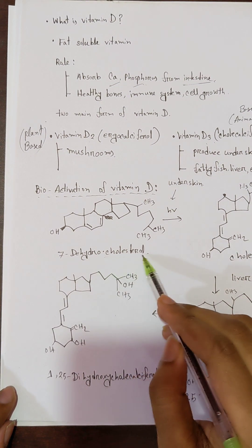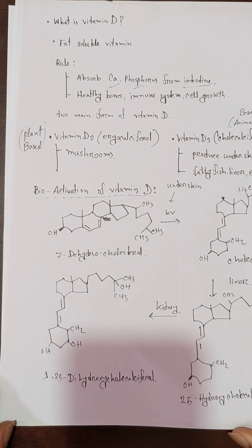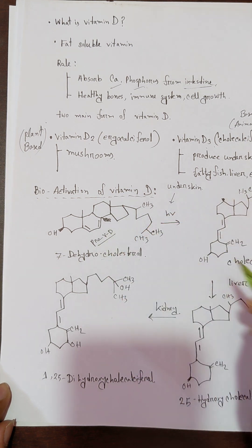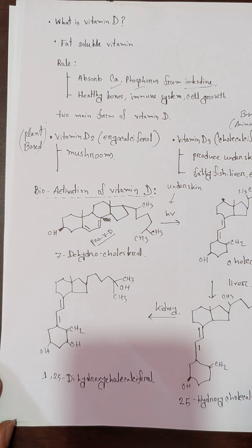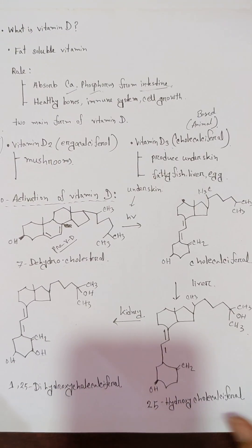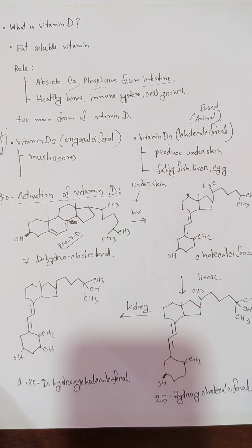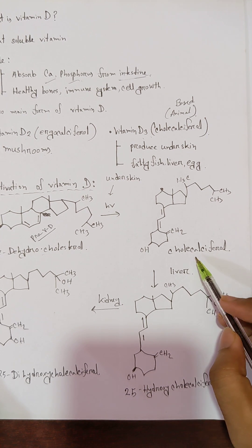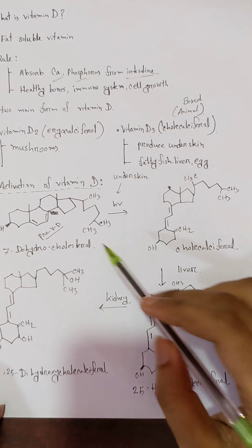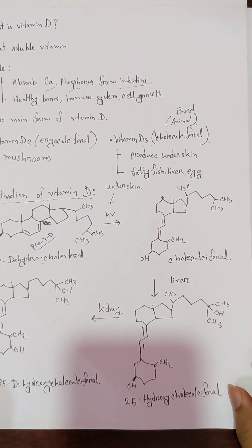If you have cholesterol, it is called 7-dehydrocholesterol. This is called Pro-Vitamin D, which is the inactive form. It is converted by sunlight to produce vitamin D. Pro-Vitamin D in the skin is converted into cholecalciferol. Cholecalciferol is vitamin D3.